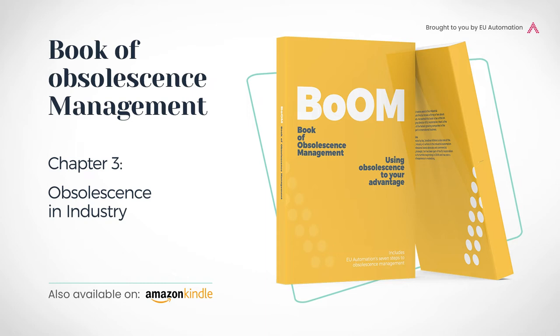Renishaw is a global engineering company with core skills in measurement, motion control, healthcare, spectroscopy and manufacturing, with 40 years of experience and a dedication to research and development. Here, Patrick Tampkins, Quality Director for Metrology Products at Renishaw, shares his tips for managing product life cycle and obsolescence in industry.